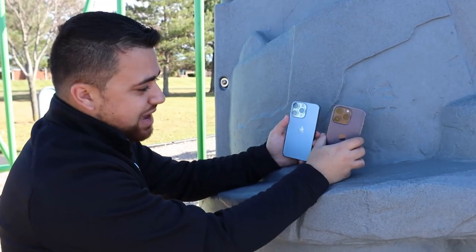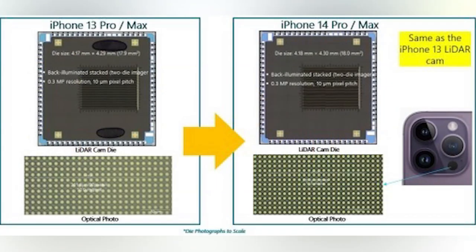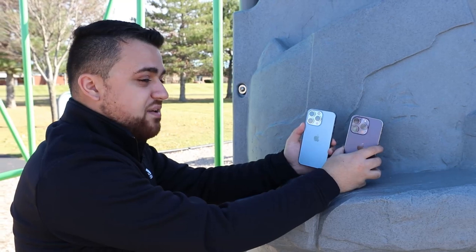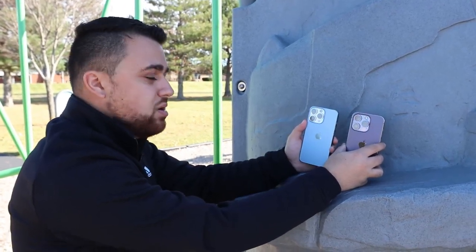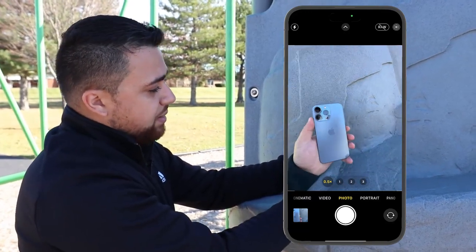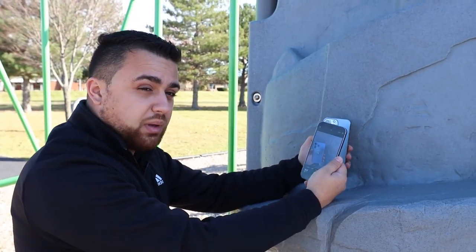The iPhone 14 Pro's LiDAR sensor is pretty similar to the iPhone 13 Pro's. The sensors do look a little bit different, however the specifications of both are the same. Now Apple did upgrade one of the cameras on the iPhone 14 Pro to be a 48 megapixel camera in comparison to a 12 megapixel camera. However the 48 megapixel camera is only going to work on the standard camera app when you enable the raw feature, and this is not available on third-party apps that we use for mapping.